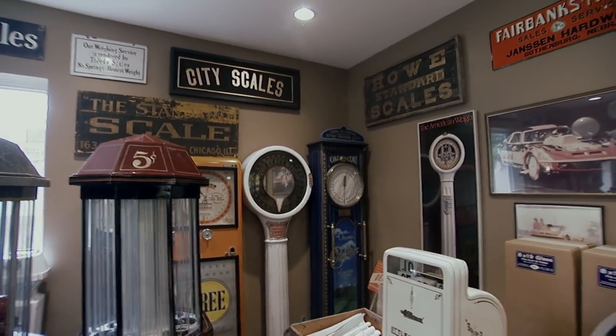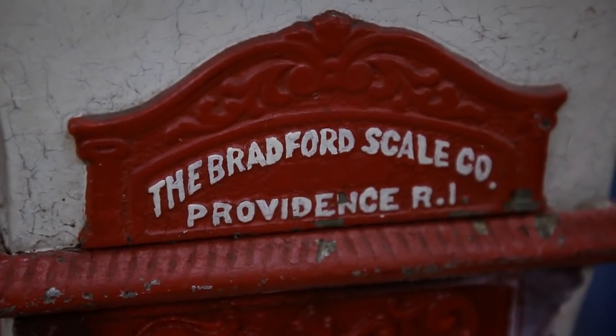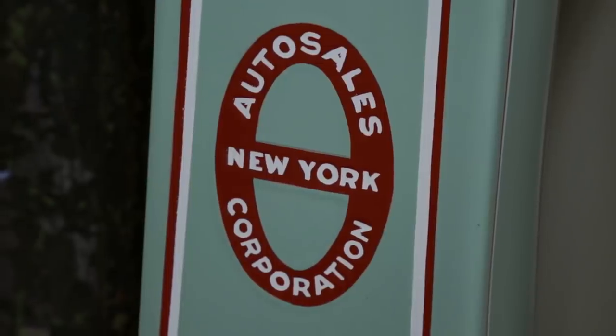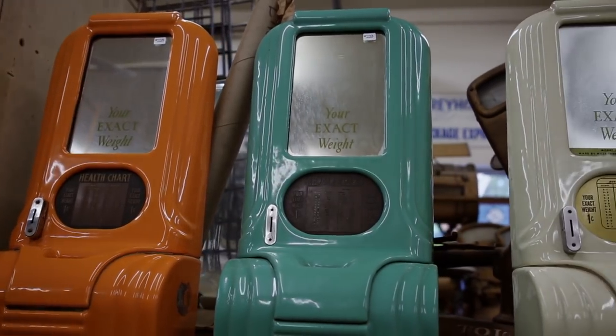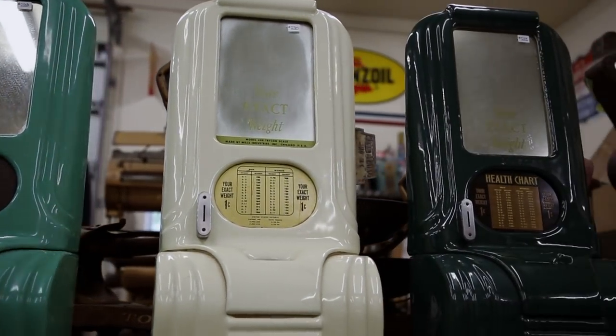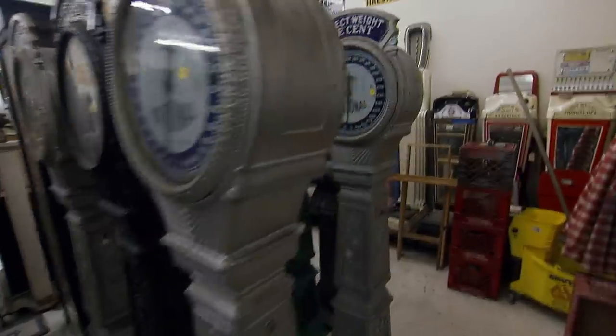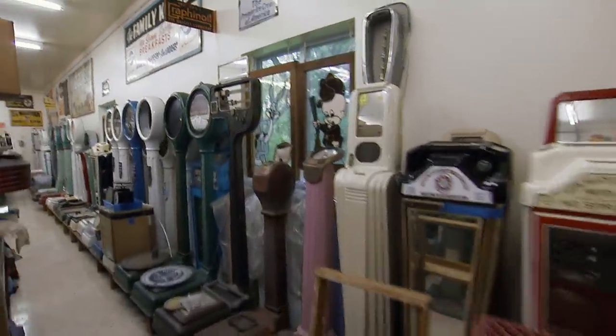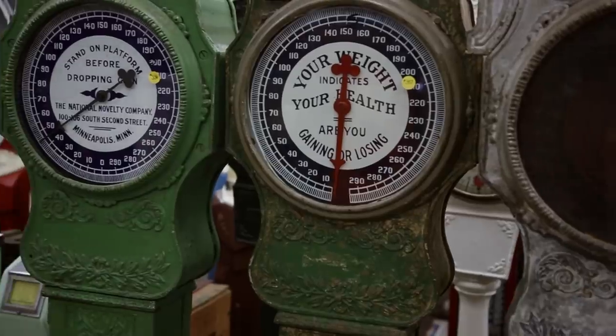I've always loved and appreciated the guy that collects just one thing. Because if anybody's ever looking for a part for a scale, or they want information on a scale, or they want a scale restored, this is the guy behind the scenes that you contact. I've seen most of these scales, but I've never seen so many in one space. It was a big, big business back then at a penny a pop.